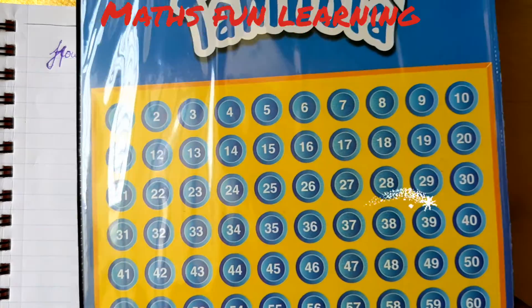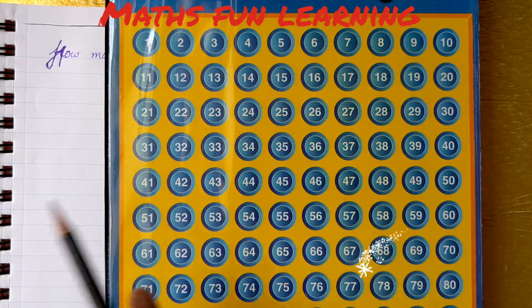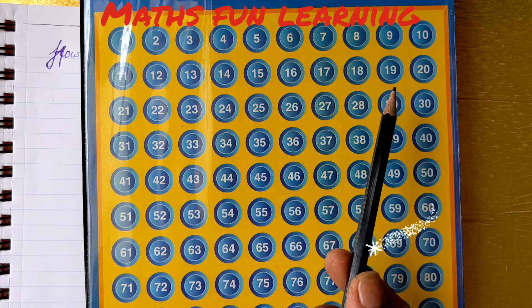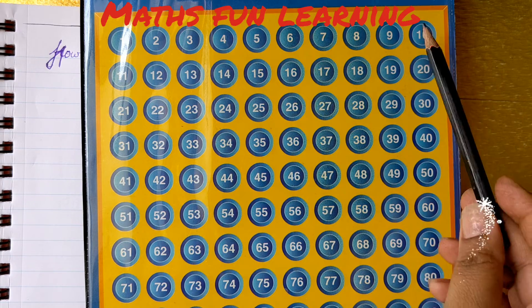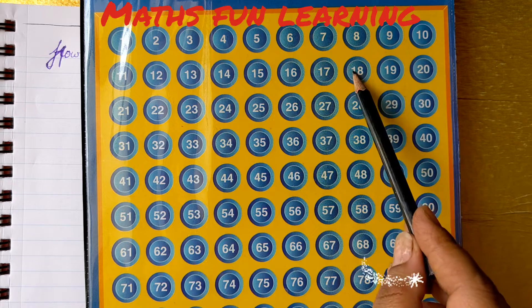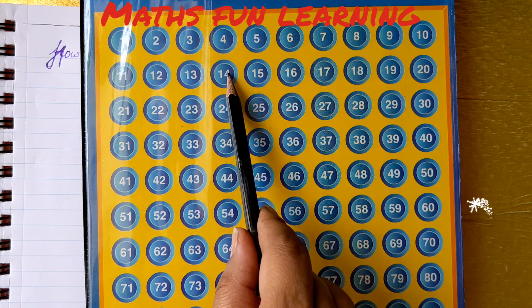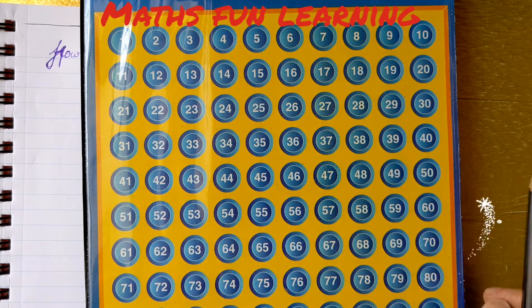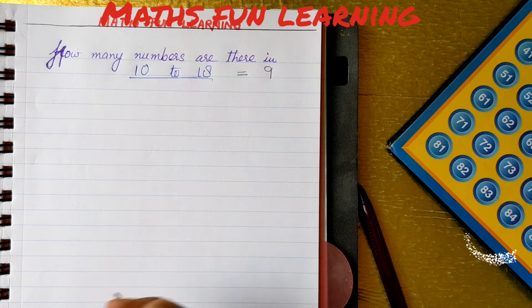I have a very interesting tambola sheet where you can see numbers from 1 to 90 are given. So let's start counting from here. 10 to 18 — we are including 10 as well and 18 as well, because we have to count the total numbers. Counting: 1, 2, 3, 4, 5, 6, 7, 8, 9. So from 10 to 18, there are total 9 numbers. Let's write down the answer: total numbers are 9. It's very easy, right?